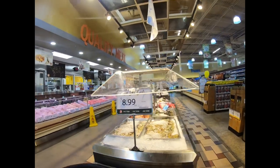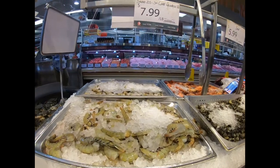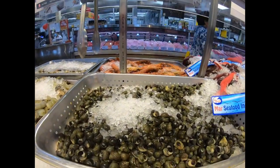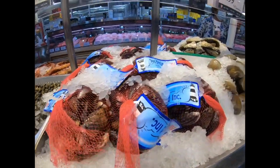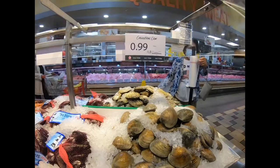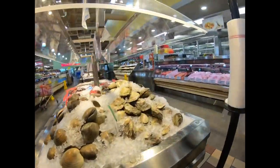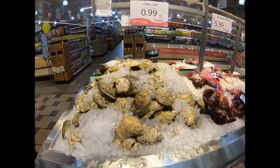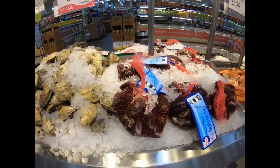They had shrimp here. Oh, they got the snails. They had the clams over here. They have oysters here, they also have mussels.